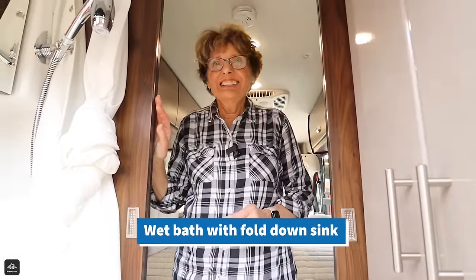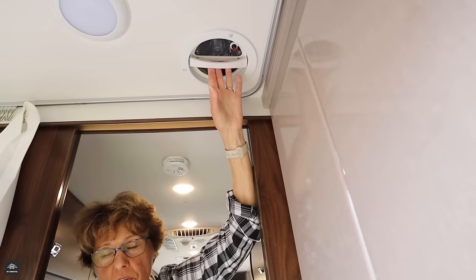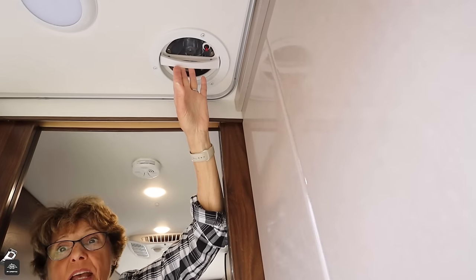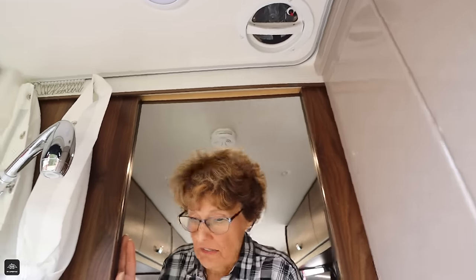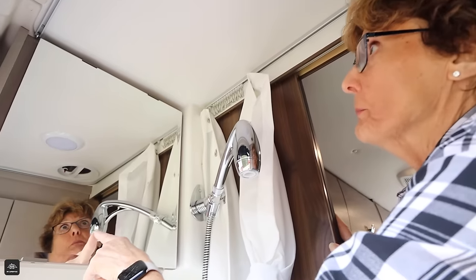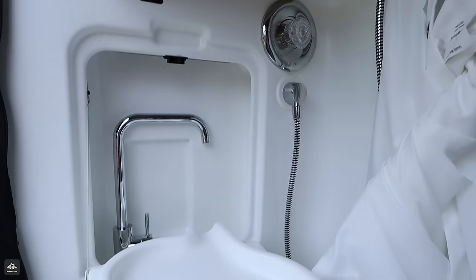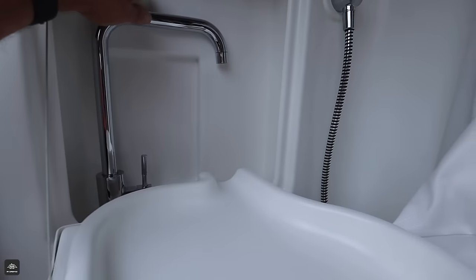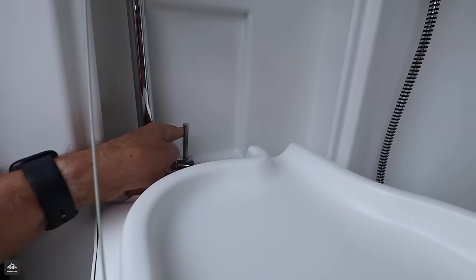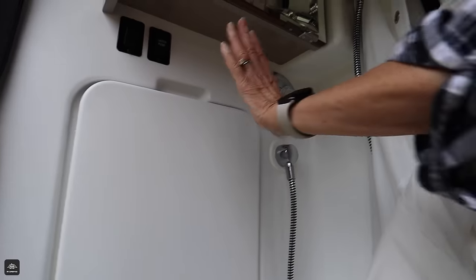This is one of the very few Class Bs that have a rear bathroom. I'm going to start at the top — there's a vent in the bathroom. For a Class B to have a vent in the bathroom — and a fan! This is awesome. We've got our ceiling light, the vent, and the fan. If you go on over, we've got a medicine cabinet here, which you can't say enough good things about. We've got our drop-down sink and faucet — you just pull this like so. There's your control right there. And there's your shower head — that's how you turn it on or off.